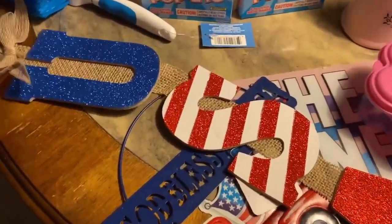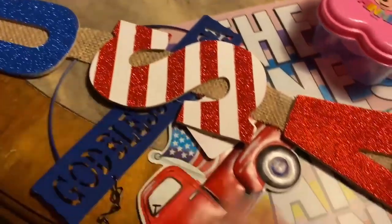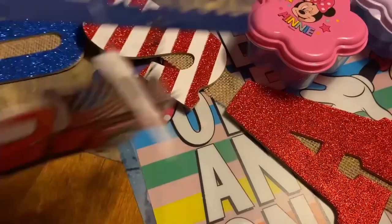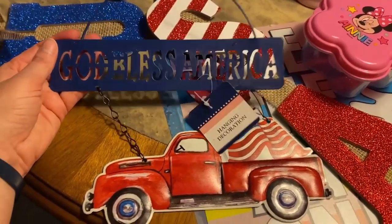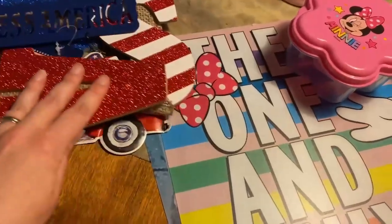I thought this was really cute — it says U-S-A. I'll hang that somewhere. And I really like this little hanging decoration; it says God Bless America on it. Just some little 4th of July decorations.